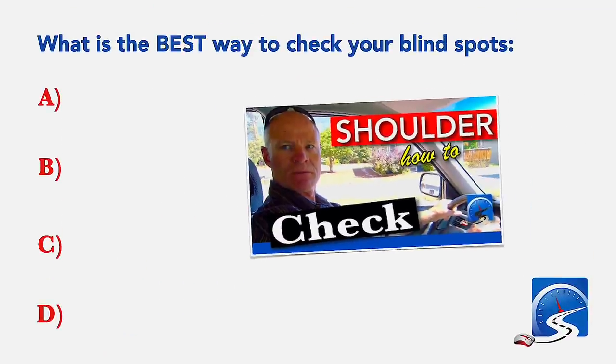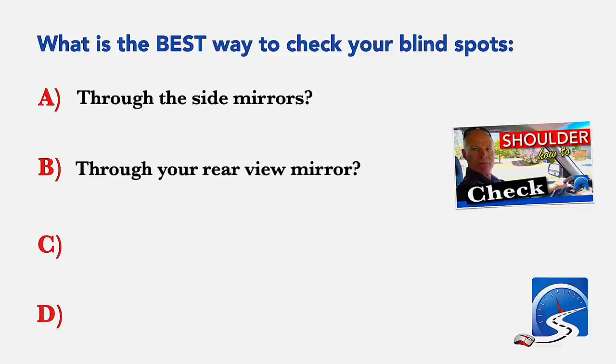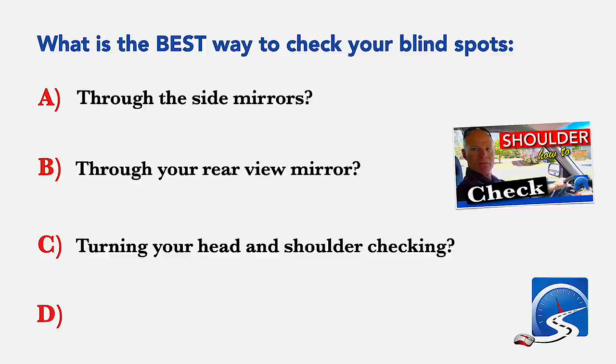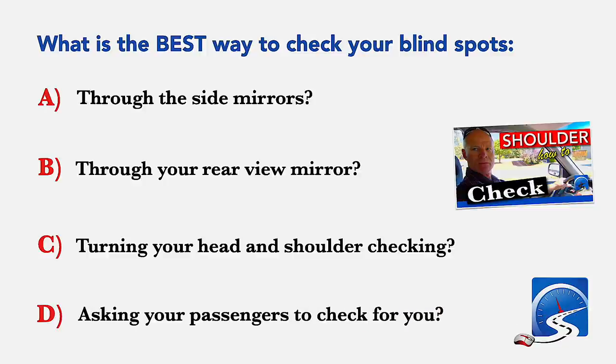What is the best way to check your blind spots? Through the side mirrors; through the rear view mirror; turning your head and shoulder checking; or asking your passengers to check for you. Correct answer C: turning your head and shoulder checking.